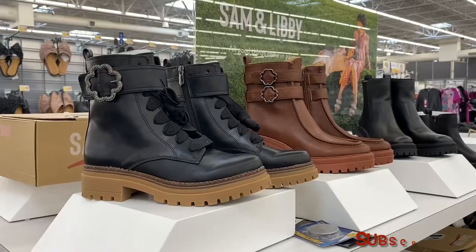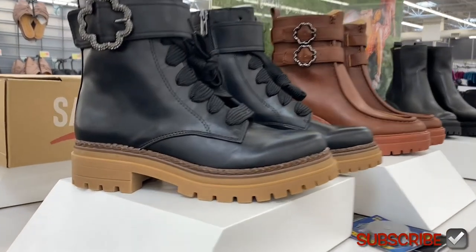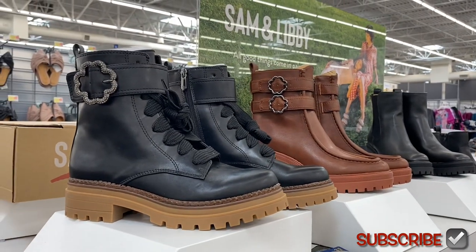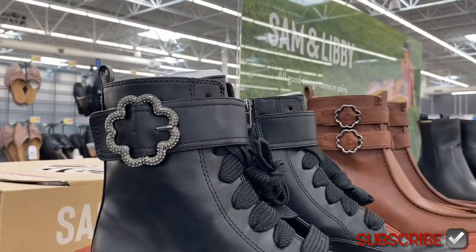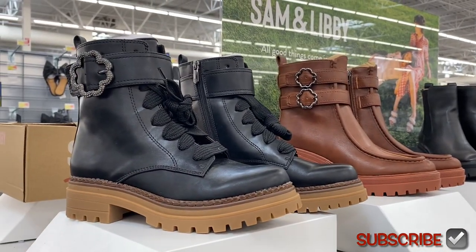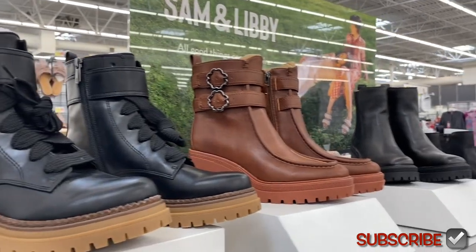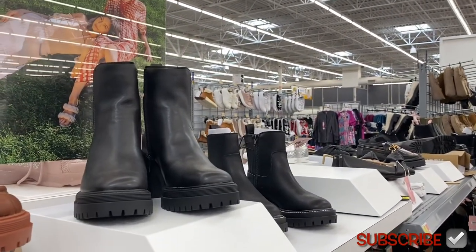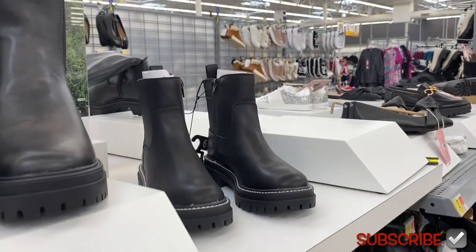Here's the front of them — these boots are so adorable and they're salmon. There's also a brand called Libby — it must be a new brand they're carrying here. I like how it kind of reminds me of the 2000s. You can also get it in brown. This one ties, snaps over, and zips; this one just zips and snaps.